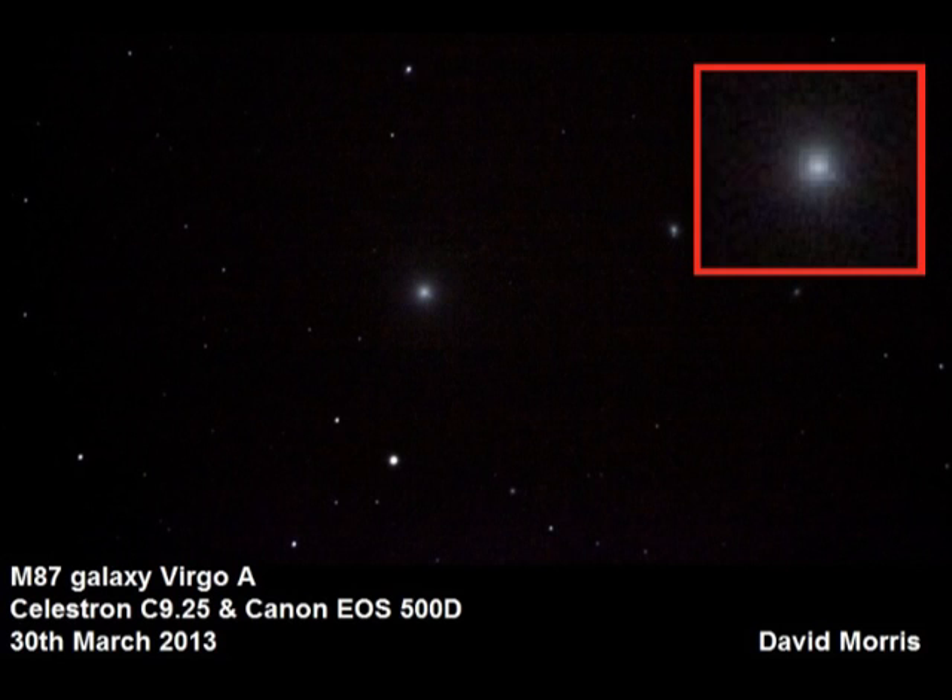M87 is a strong radio source, also known as Virgo A. There is a 5,000 light-year-long jet of gas coming out from the black hole at the nucleus of the galaxy, which is a very strong emitter of radio waves. The jet itself is just about visible here in the main image and in the enlargement in the corner.